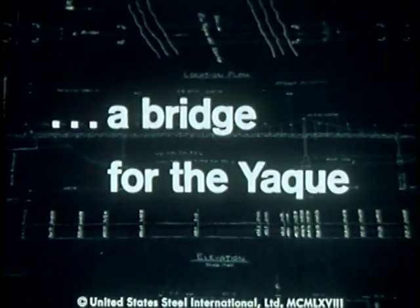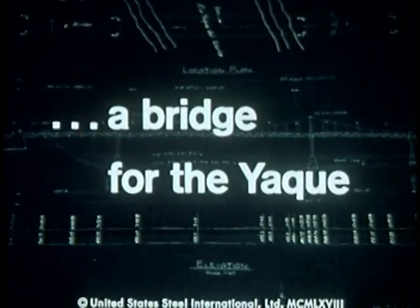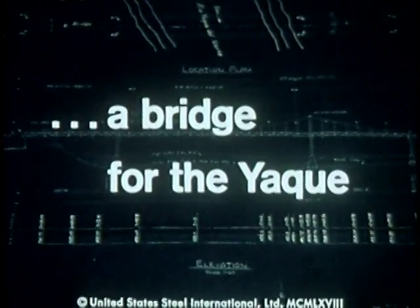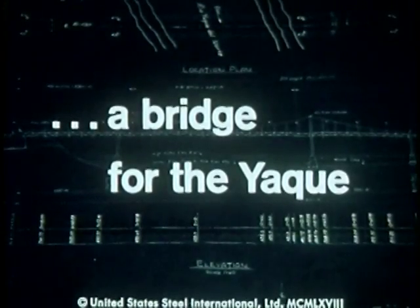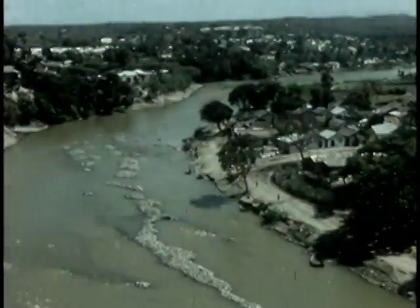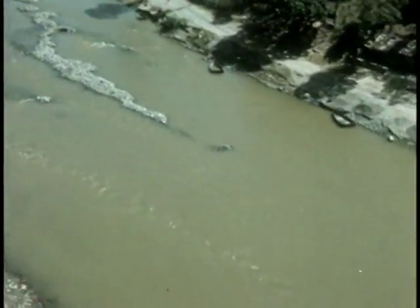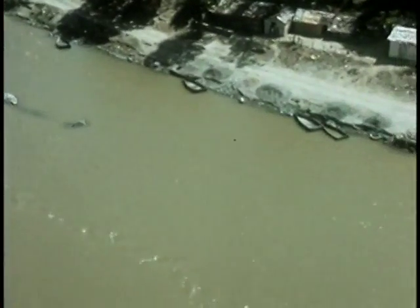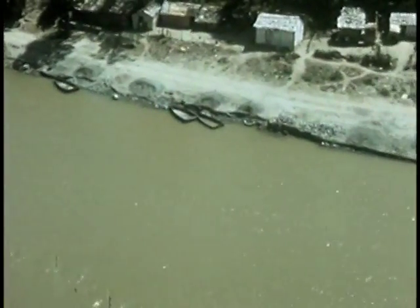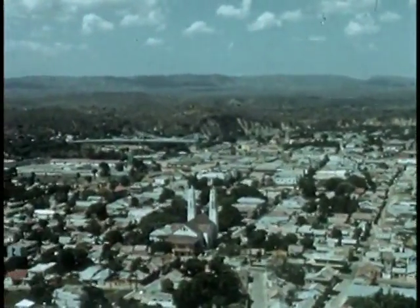And now, a bridge for the Yaqui. Somewhere over this gorge, the bridge will be built — across the Rio Yaqui del Norte, at the city of Santiago, second largest in the Dominican Republic.